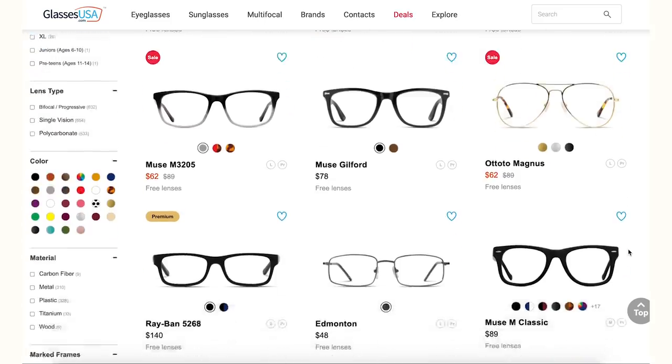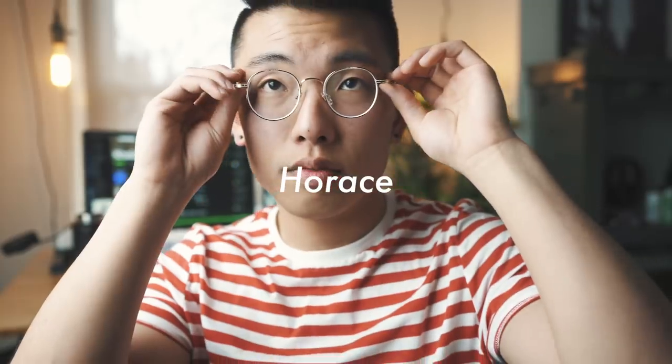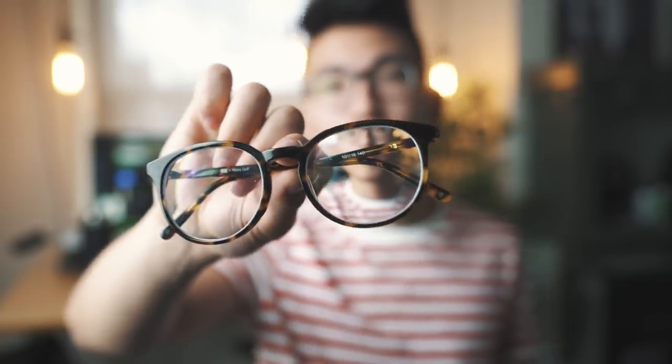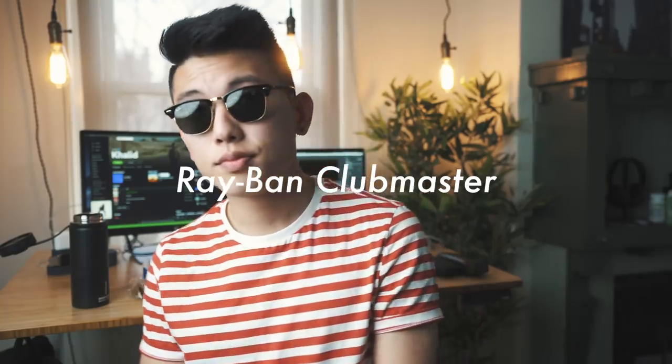I get my glasses from our sponsor GlassesUSA.com. They sent over a few pairs recently and I'm absolutely loving them. They have super affordable prices, but also premium brands like Ray-Ban, Gucci, and Armani. Their in-house brands let you get a pair for around $50 to $100 without breaking the bank. You can really change your glasses depending on the outfit — these round gold metallic ones work great for a modern street look, the black pair is great for minimal outfits, and a lightweight third pair is perfect for summer and spring.